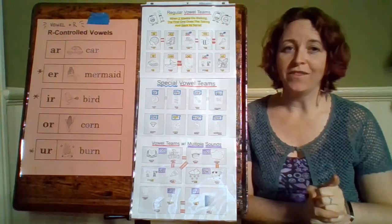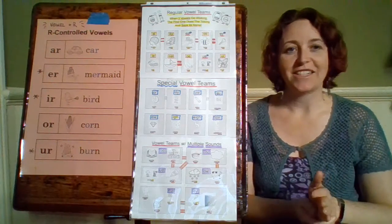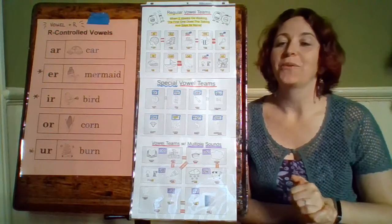These are just one vowel that's next to an R after it. So our first one is A-R, and the word is car.